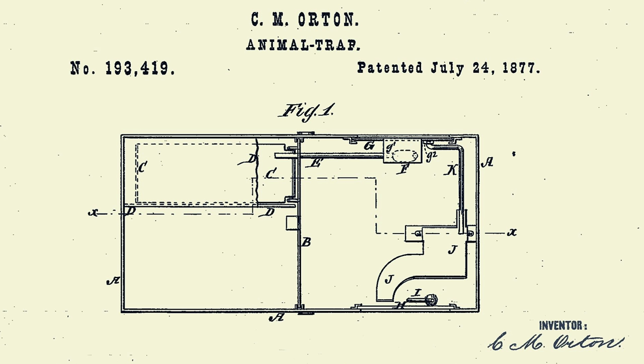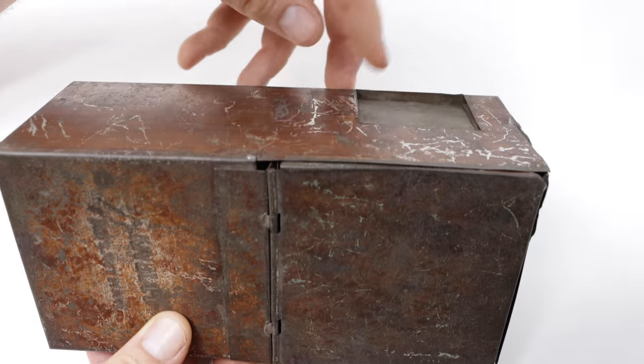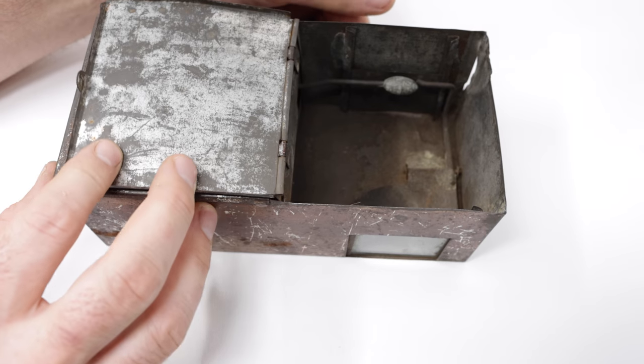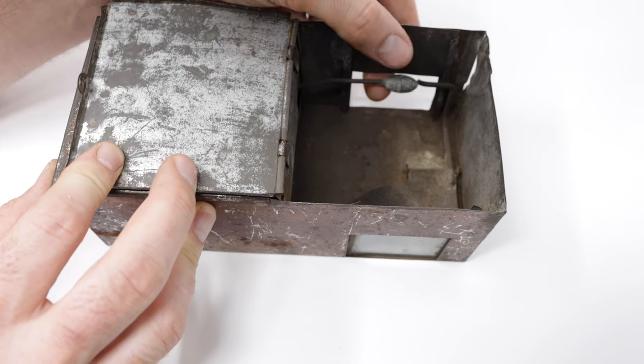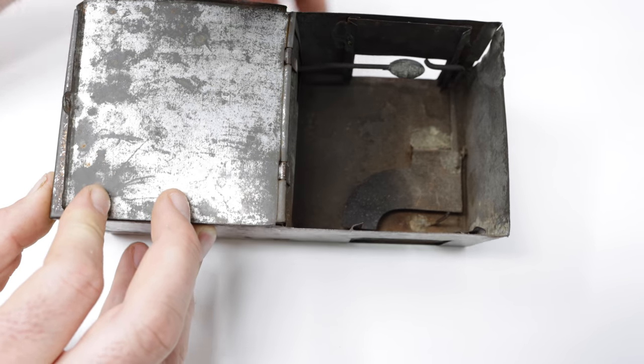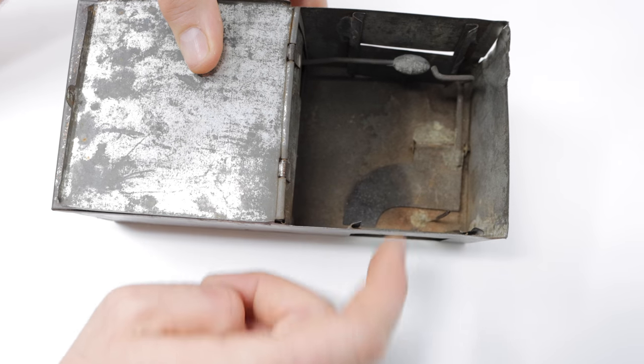From the patent drawings, there are two chambers: a side chamber for holding the mouse once you catch it, and a front chamber with a trap door. There's a piece of glass on one side, and over here there's the door that goes up and down. We'll lift up the lid and go ahead and set it. This slides in some grooves and it's held open with a catch. The mouse will enter, step on a pad, and when it does, the door slams down.